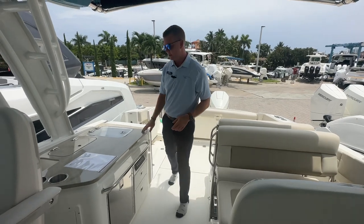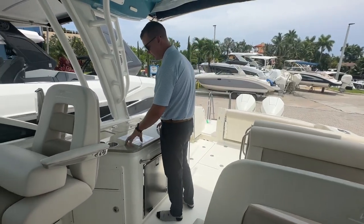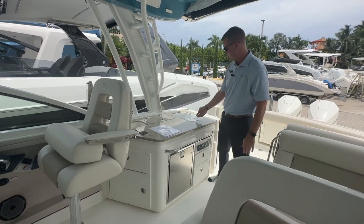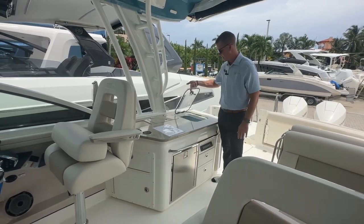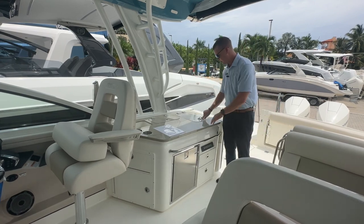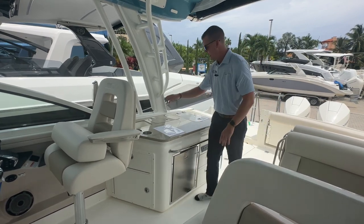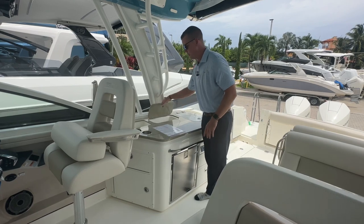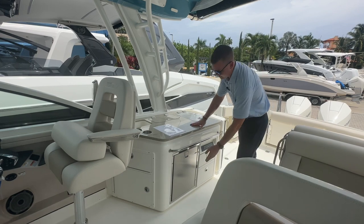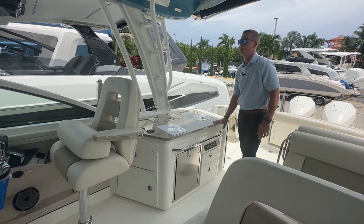Here on the starboard side is my summer kitchen. I've got a nice prep station with plenty of counter space if I wanted to bring on a tray or some sort of spread for the day. I also have a live well which is rounded out and insulated, so if we wanted to bring some live bait on board there's a great place to stow that. I have a sink and additional storage — a nice area here for entertaining. And I also have a refrigerator down below to keep your drinks nice and cold.